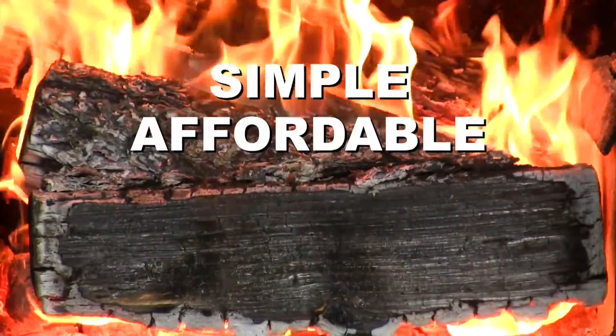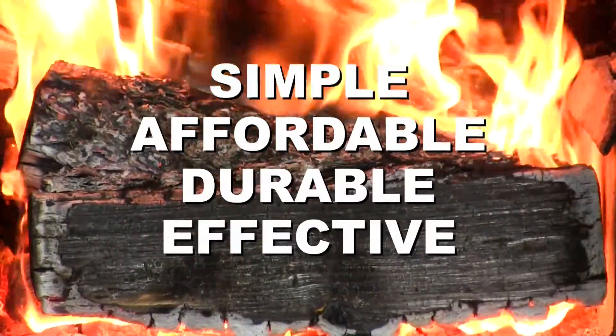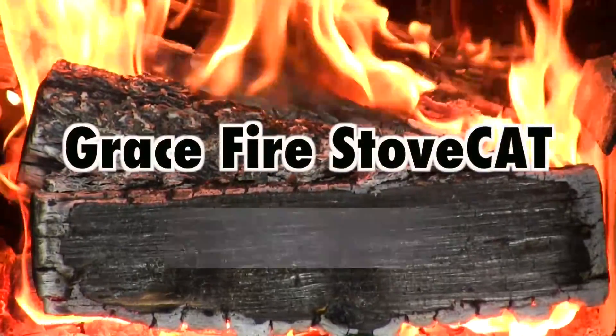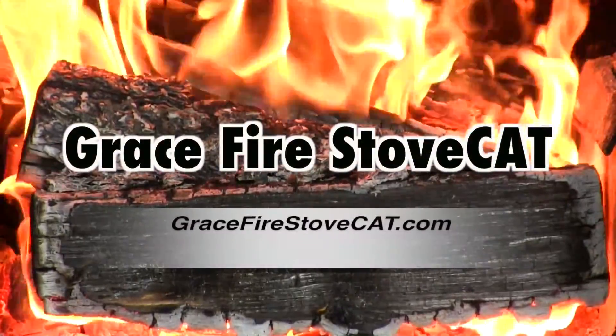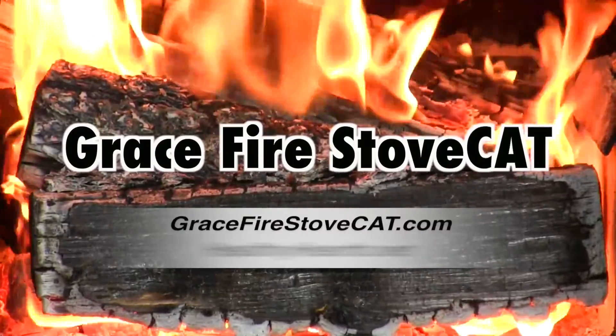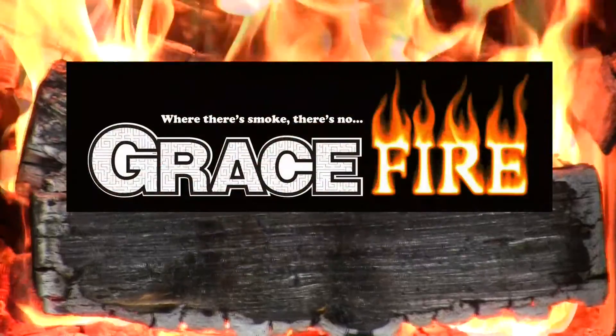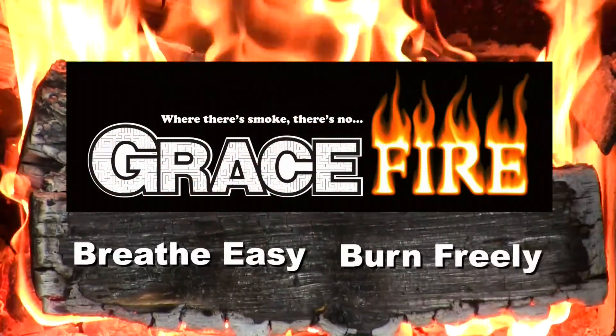Simple, affordable, durable, effective. Find out more about the amazing Grace Fire Stove Cat at GraceFireStoveCat.com or get yours soon at HealthyHeart.net. Grace Fire — breathe easy, burn freely.